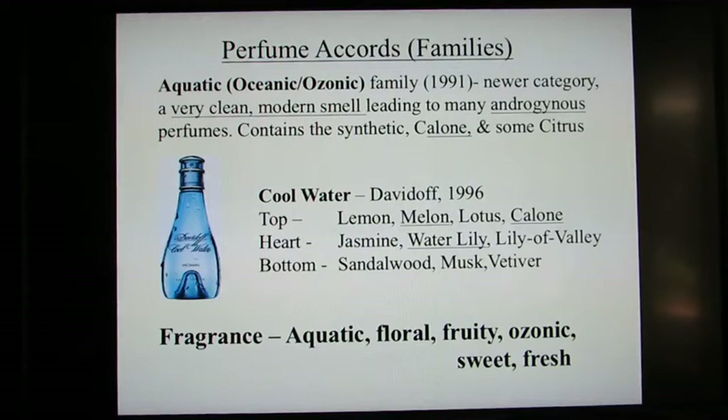Another newer family of perfumes is the aquatic or oceanic ozonic. This family was created in 1991. It's got a very clean modern smell and has led to many androgynous perfumes for both men and women. It conjures up the smell of oceans, sea breezes, waterfalls, and mountain air, and it typically contains the synthetic calone — spelled C-A-L-O-N-E — and it often has citrus smells.